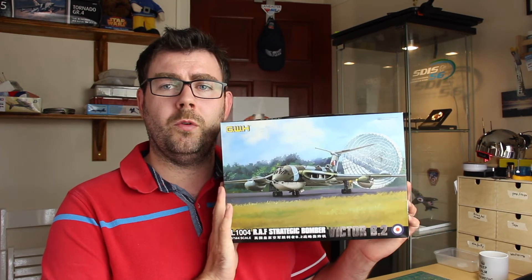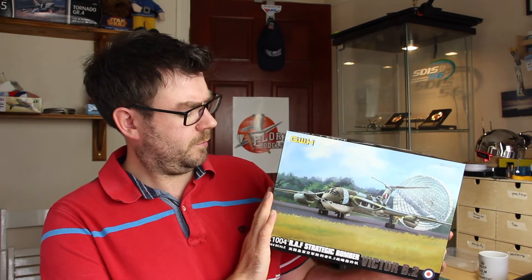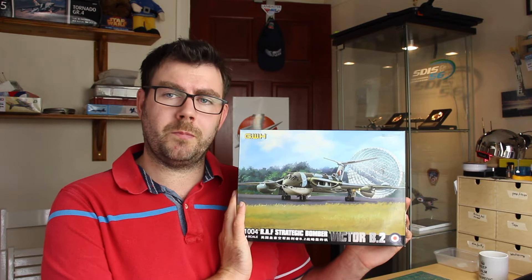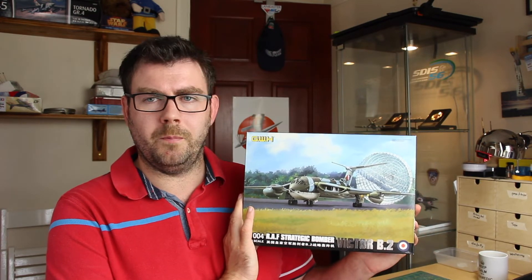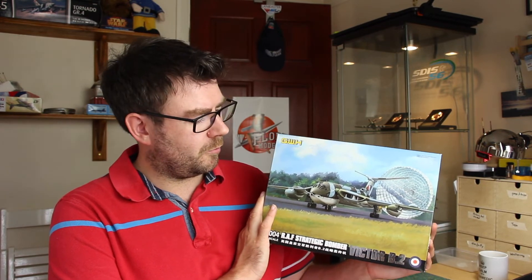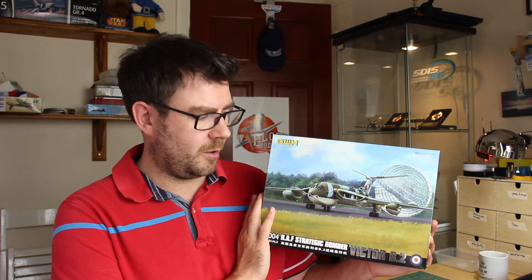The second kit I'd keep is this 1/144 scale Handley Page Victor B2. The reason I keep this one is that this kit used to belong to Mr. Phil Flory of Flory Models, and I bought it off him second hand. I actually bought it at one of their evening auctions, so it's got a little bit of emotional attachment to it. It's been reviewed by him, it's online, and this kit is now a must-have. That's why I keep that one.